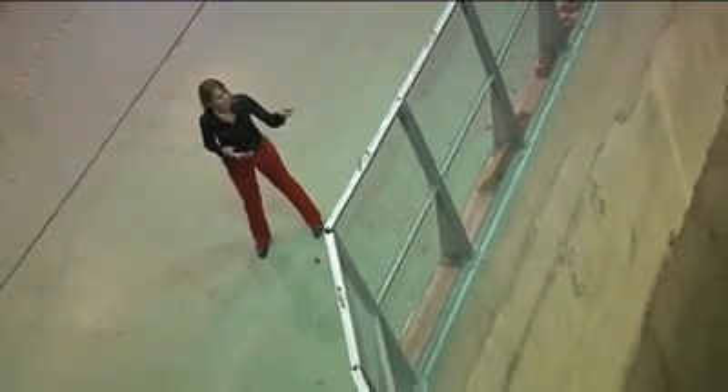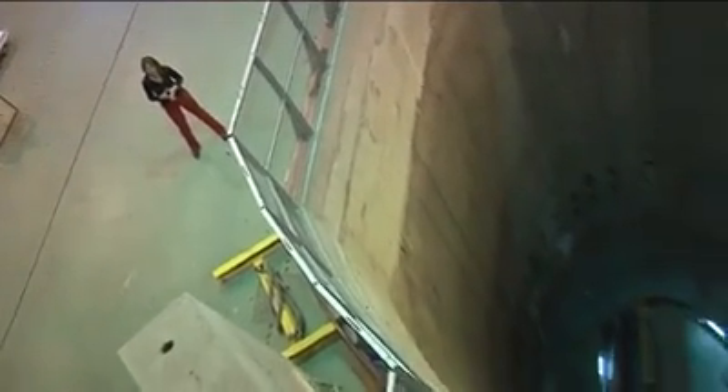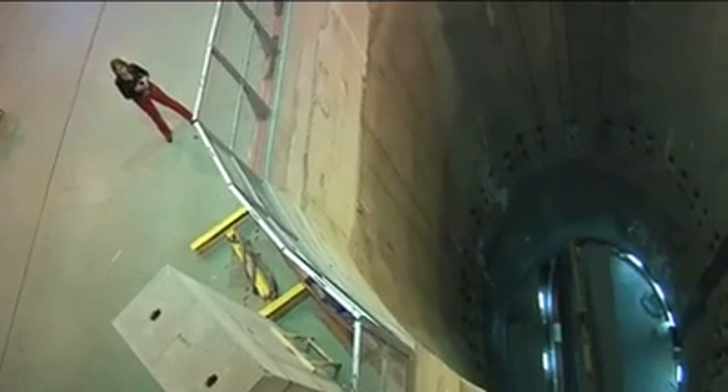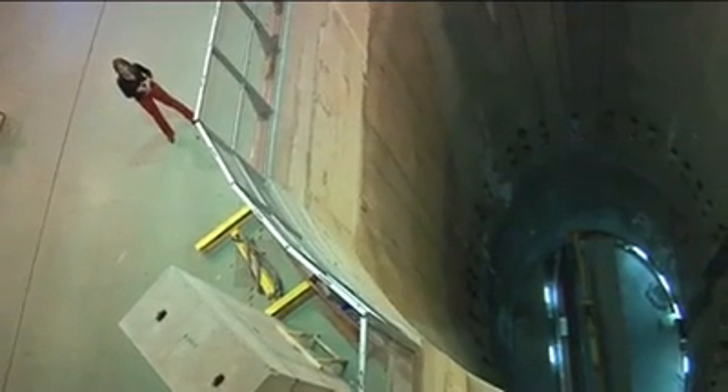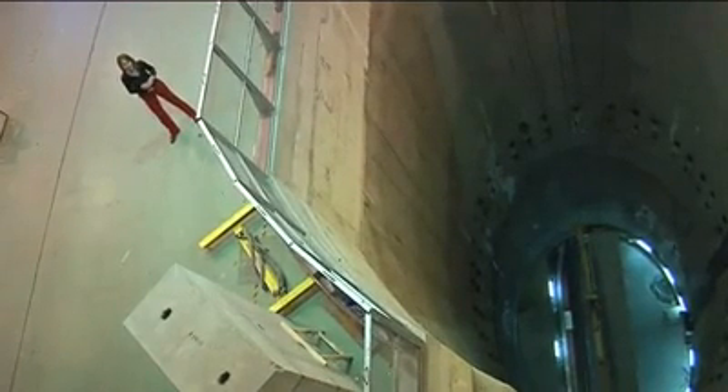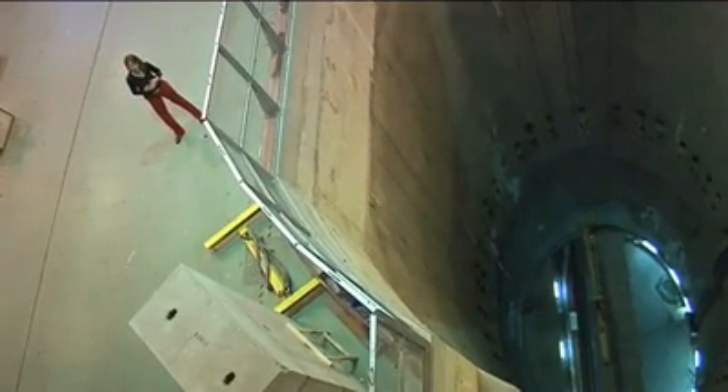In just a few seconds, through this shaft, the last dipole of the 39 damaged by the incident of September 19 is going to be lowered into the LHC tunnel to reach its final destination in sector 3-4. But before this complex transport operation starts, let's take a closer look at the magnet itself.